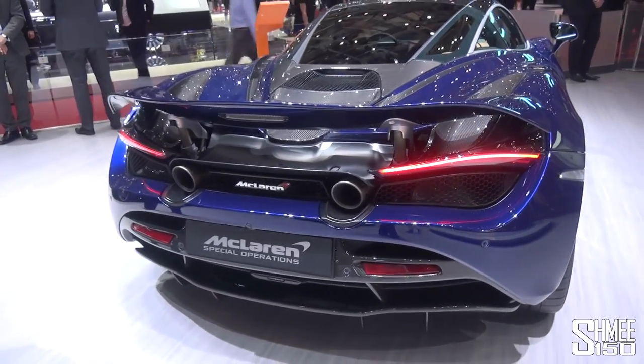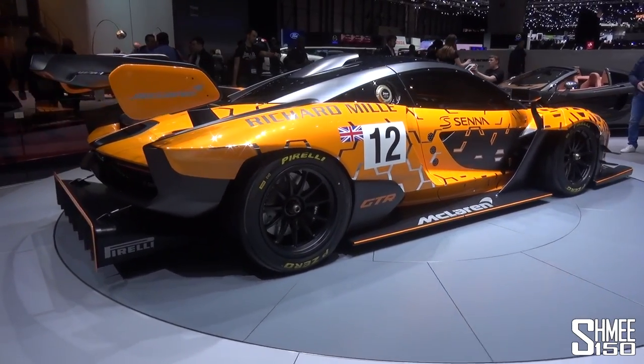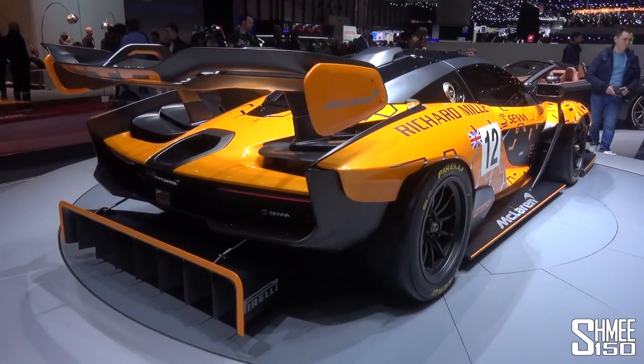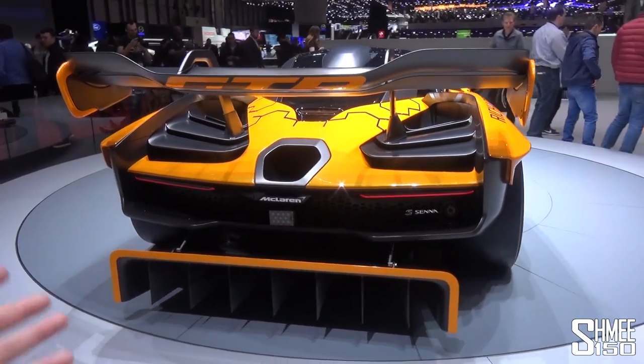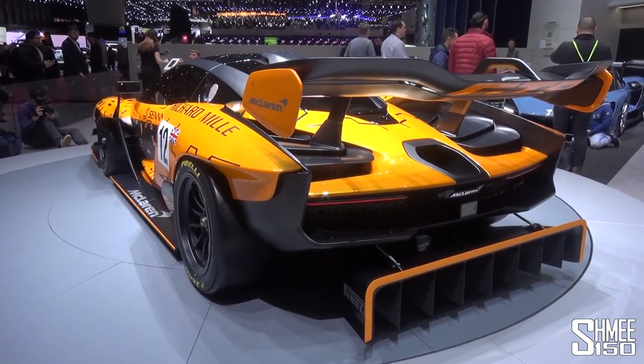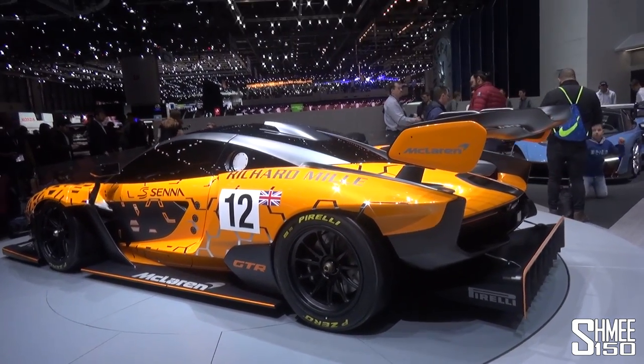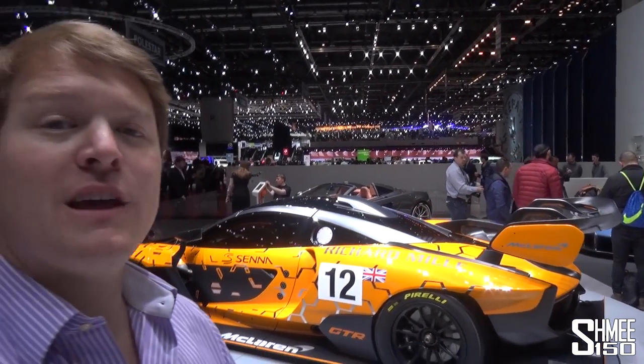It's been an awesome visit here to the stand - the cars are breathtaking. This McLaren Senna GT-R concept is just something from out of space, the initial introduction of it. It's a model of the car rather than the real one, but no doubt we will see it in not too long from now, following the deliveries of the Senna road cars during 2019. But I'm going to wrap this one up there. Thank you very much for watching, thank you for joining me here at the McLaren stand. I will see you again very soon. Cheers.